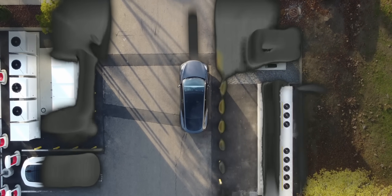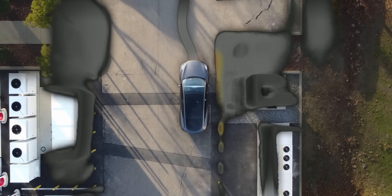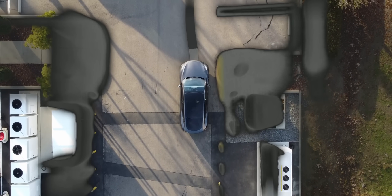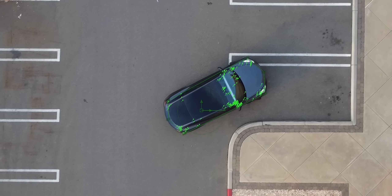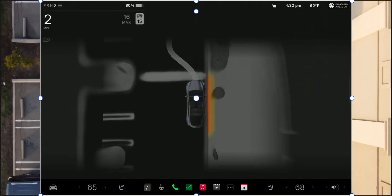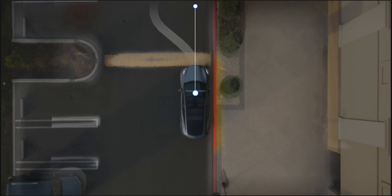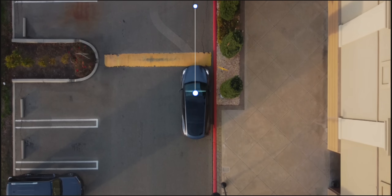Before we dive into the results, I think it's important to briefly explain the methodology used. It consisted of tracking the car on real-life footage, centering the car in the frame, and making it the same size as the virtual car. After that, everything lines up pretty much perfectly, which is actually kind of insane in a good way. And look — it even visualizes speed bumps. About time.